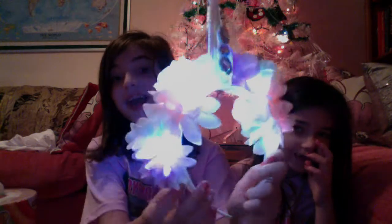Mom also got me this, but it's better than you think — it lights up! Look how pretty that is. Not for you — for me! Honey got the same thing though, so we got almost the same things.